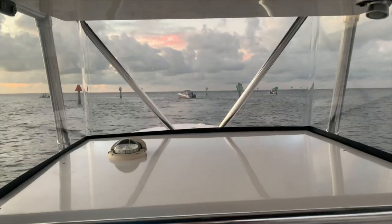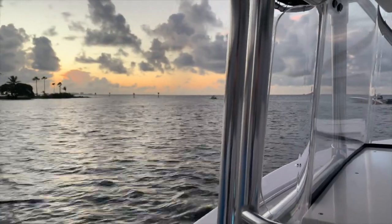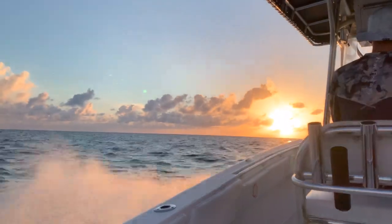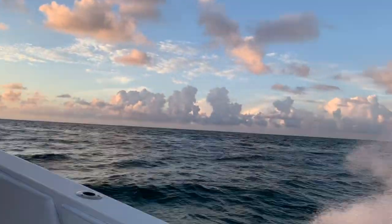We're trying to get to Bimini as fast as possible and just enjoy the full day over there. You don't want to leave at 2 or 3 o'clock in the afternoon and get there at 6 or 7 o'clock, then have to do customs and a bunch of stuff. So we try to get there as early as possible so we have the rest of the day to enjoy in Bimini.